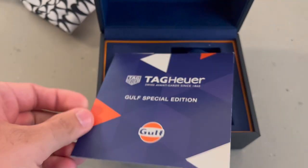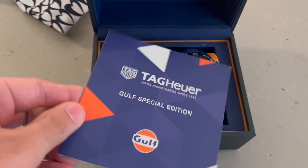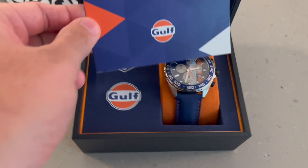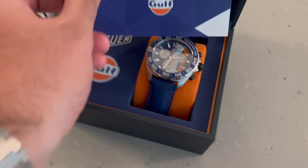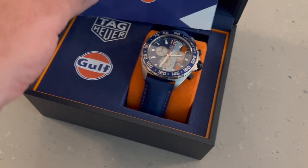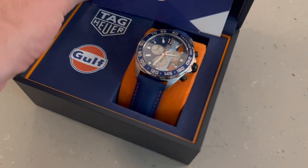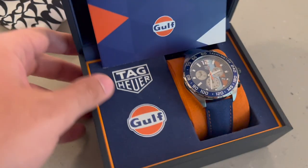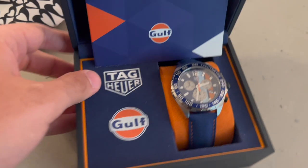For those of you into watches, this is the quartz Tag Heuer Formula One Golf Special Edition. I bought it at the studio gift shop, priced at $1,600. Rewards credits are one-to-one on most items in the gift shops, including this watch. I spent $999 in rewards credits.